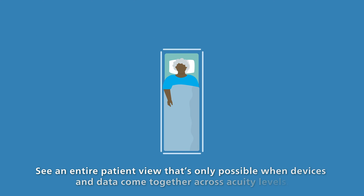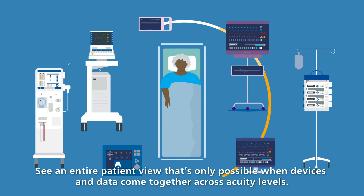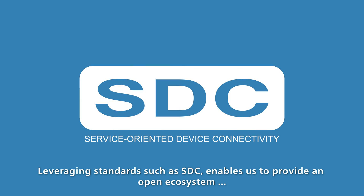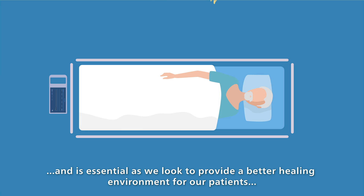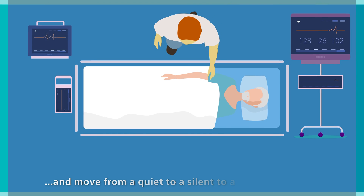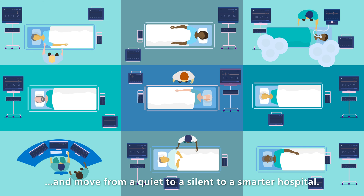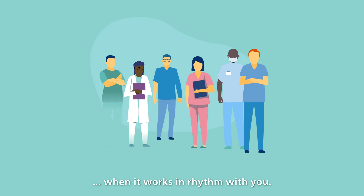See an entire patient view that's only possible when devices and data come together across acuity levels. Leveraging standards such as SDC enables us to provide an open ecosystem and is essential as we look to provide a better healing environment for our patients and move from a quiet to a silent to a smarter hospital. Because technology is truly effective when it works in rhythm with you.